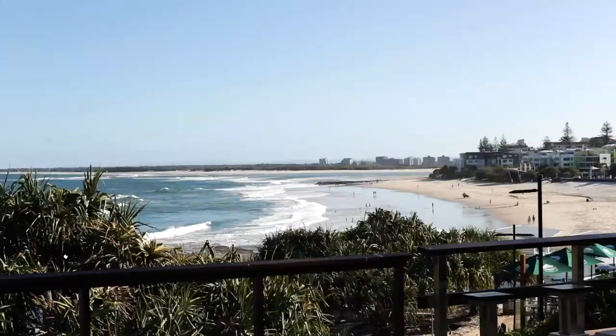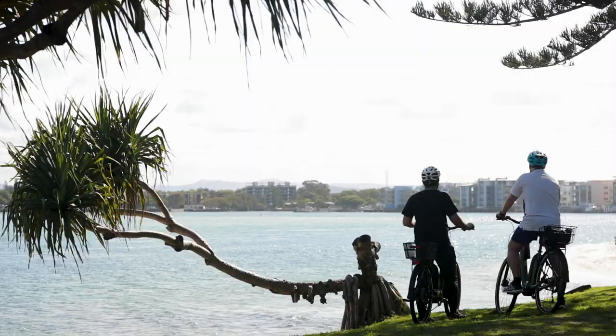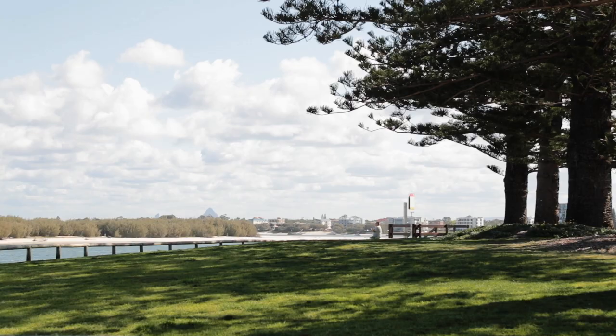Caloundra is famous for beautiful beaches, ocean pool, cafes and events — but did you know there are views from the pathway all the way to Bribie Island and the Glasshouse Mountains?